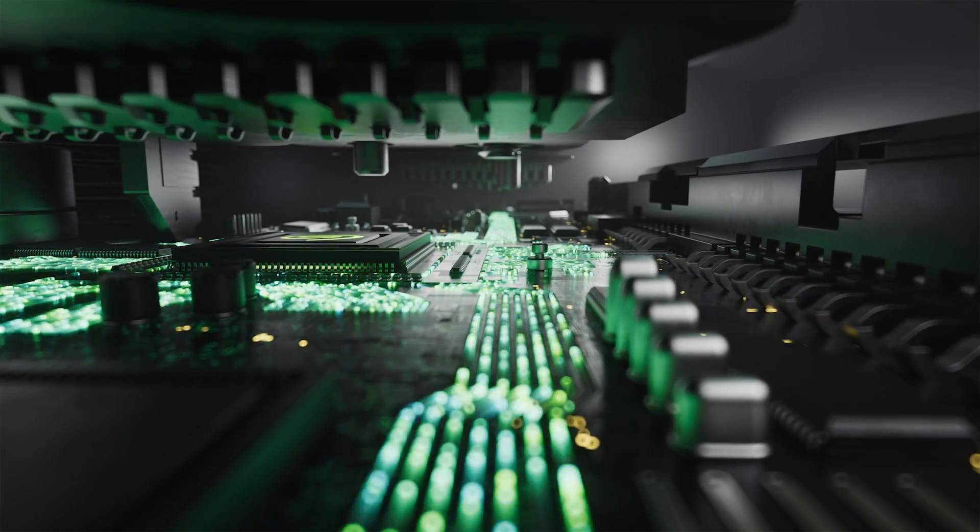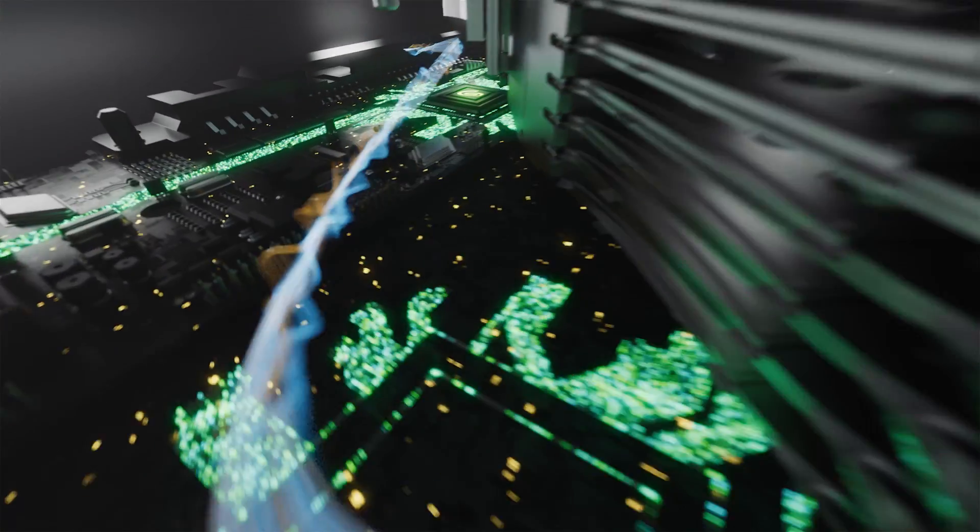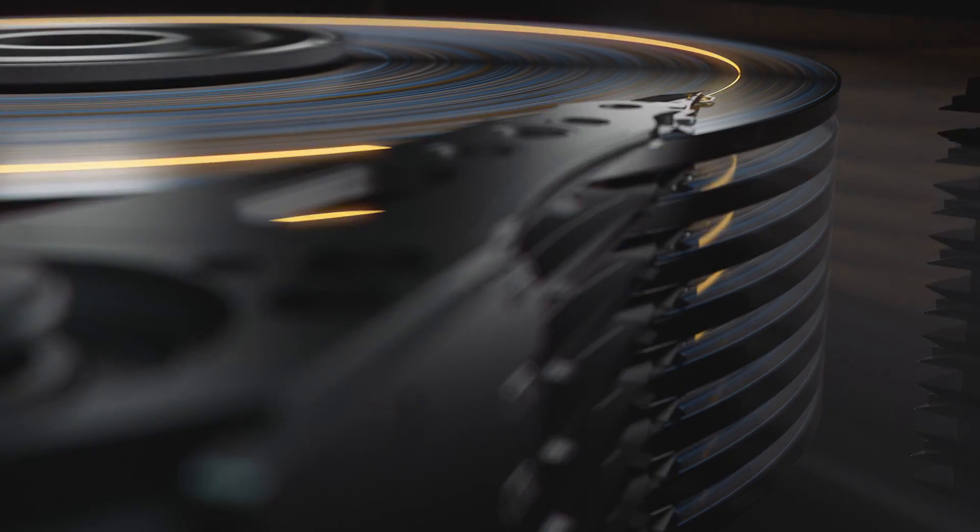Mosaic technology is plug-and-play from a customer perspective. The technology within the drive is very unique, very different — the recording system is very advanced — but from the customer's view, it behaves in exactly the same way as conventional hard drive technology.